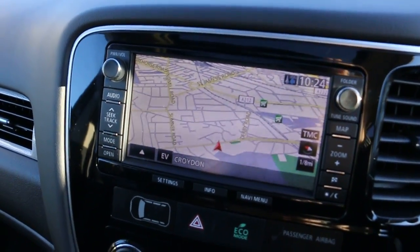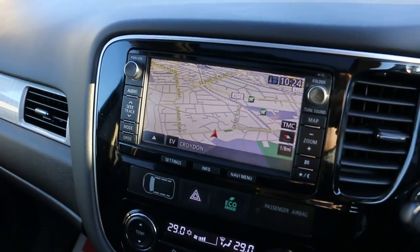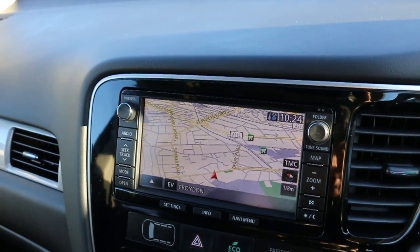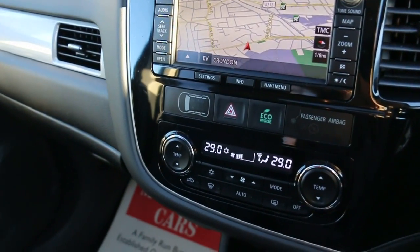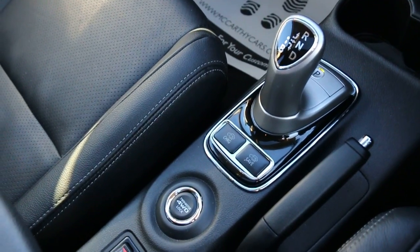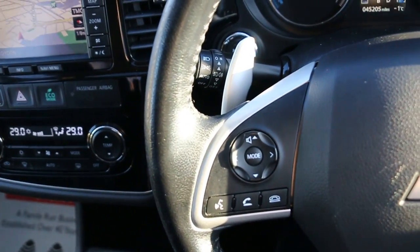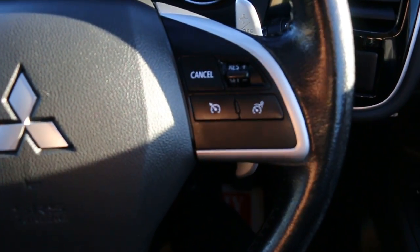The car has satellite navigation, reversing camera, Bluetooth, MP3, and DAB radio. It also features two-zone climate control air conditioning, automatic transmission, four-wheel drive lock, heated seats, a multifunction steering wheel with paddle shift, cruise control, and a speed limiter.